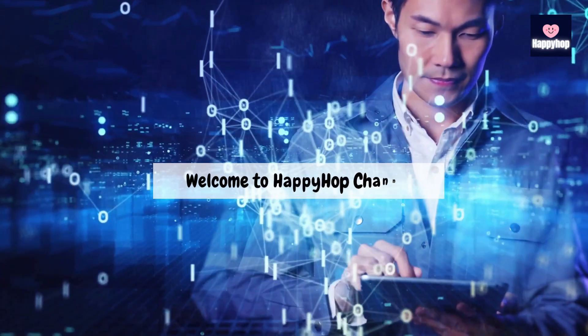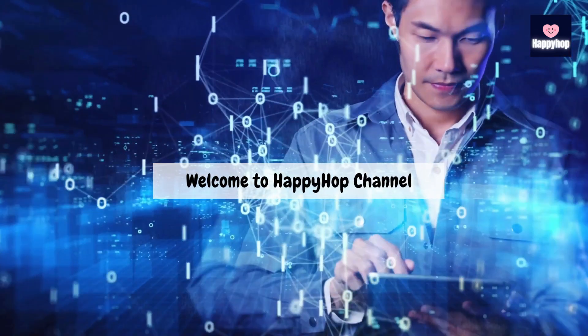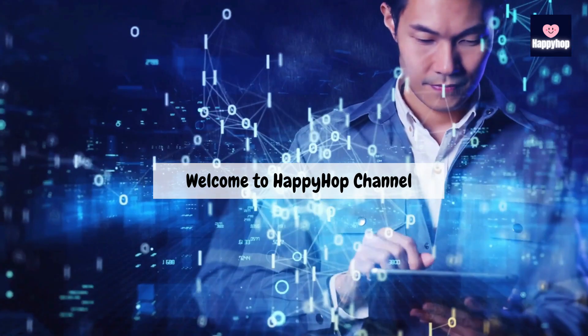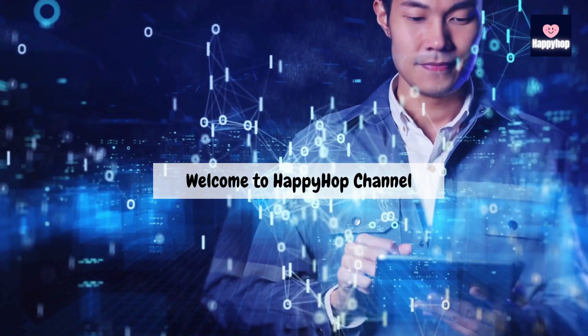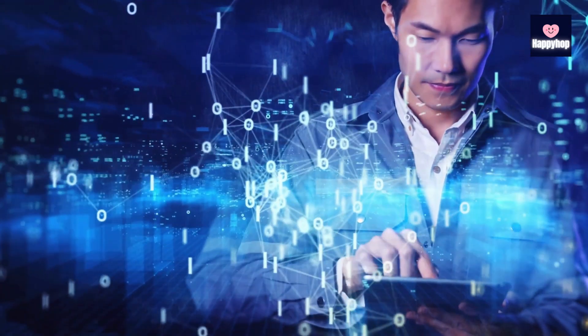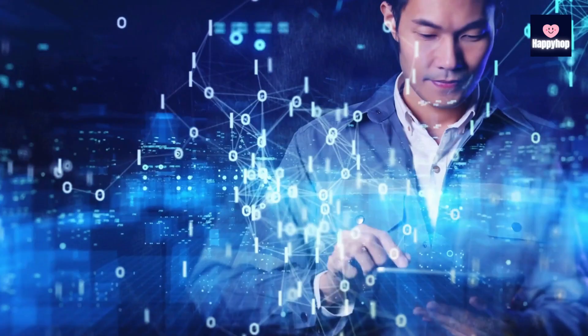Hey, everyone! Welcome back to Happy Hop Channel, the space where we explore mindful living and ways to bring balance to our modern lives. Today, we're diving into a topic that's becoming increasingly essential in our hyper-connected world: digital detox.